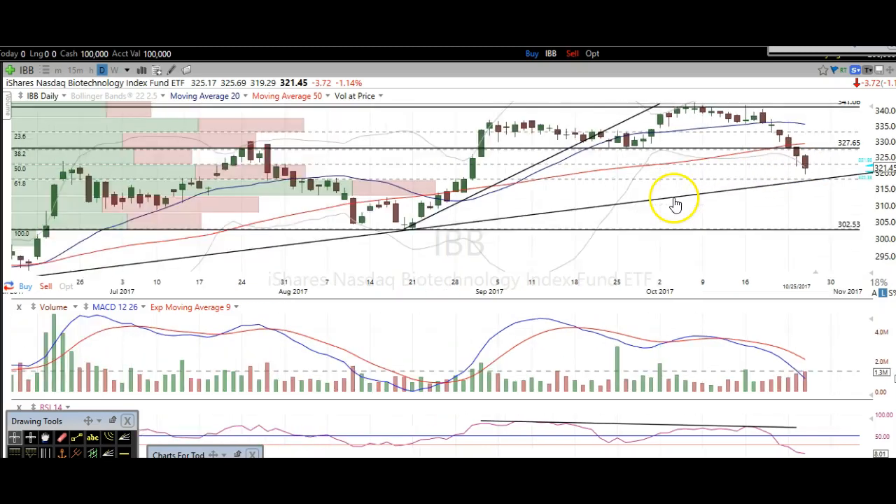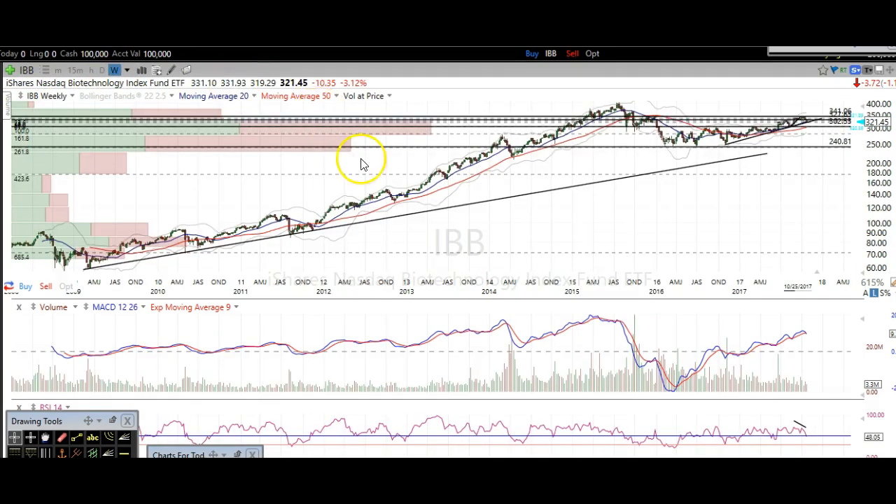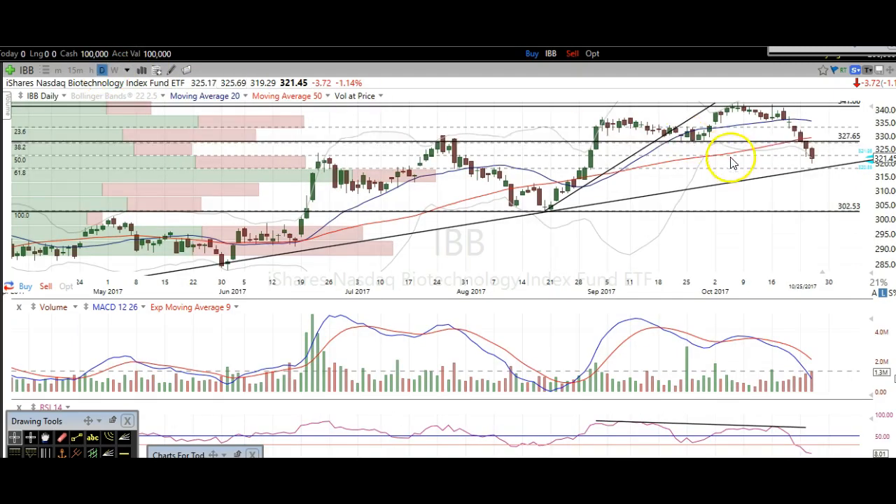Just to review really quickly: the reason we thought biotechs were going to head lower was because of simple resistance — you can see it right there on the chart. And if you look on the weekly chart, from these highs to these lows, the 61.8 Fibonacci retracement level was right there at 341. So we had the Fibonacci retracement level plus that resistance level, in addition to a negative divergence on RSI — price headed higher but the indicators were heading lower. It also looked very similar to the last decline.